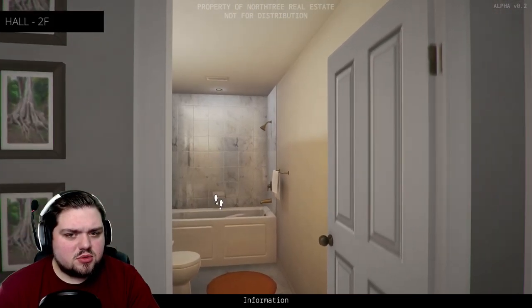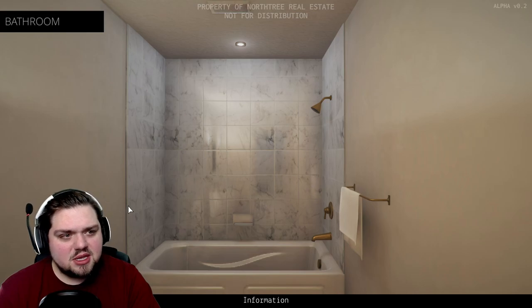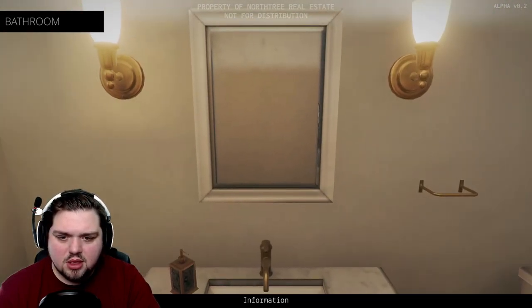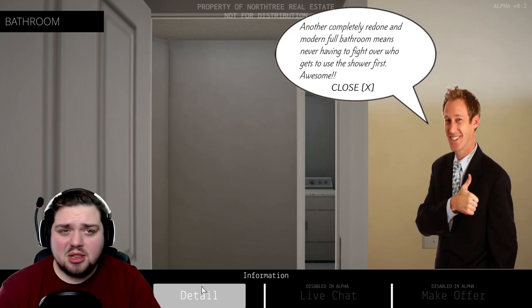What about this dude in the closet? That's so creepy. It makes me wonder — if these are supposed to be a collection of still images, when someone was in here taking these photos, was this guy creeping in here? It's so creepy to think about. It's nice tile work, though, I gotta admit. None of the mirrors work. Another completely redone and modern full bathroom means never having to fight over who gets the shower first.